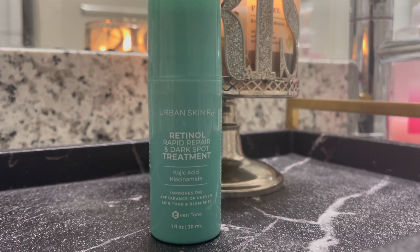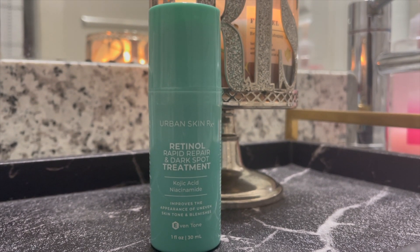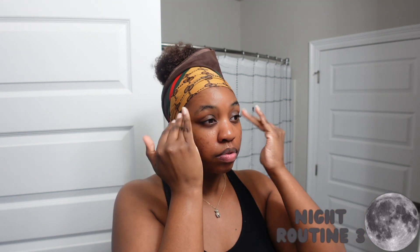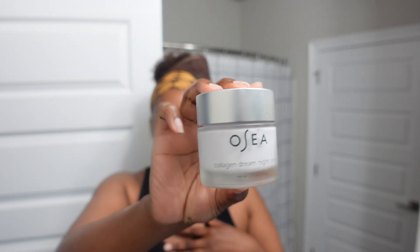I did read up before pairing The Ordinary glycolic acid toner with the Urban Skincare Retinol Rapid Repair and Dark Spot Treatment, because I was scared to put them together. I found that for my skin they're actually a perfect pair. I use my toner and then go in with this — it's for dark spots, so I don't need to add much else. It's highly recommended to use retinol at night especially, since it's a strong treatment.